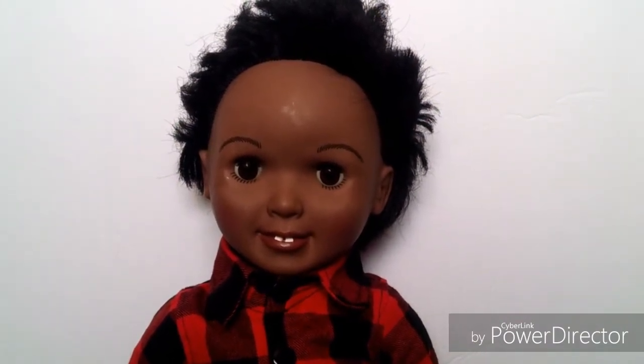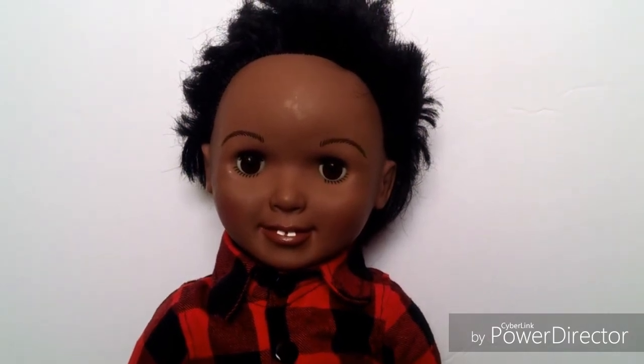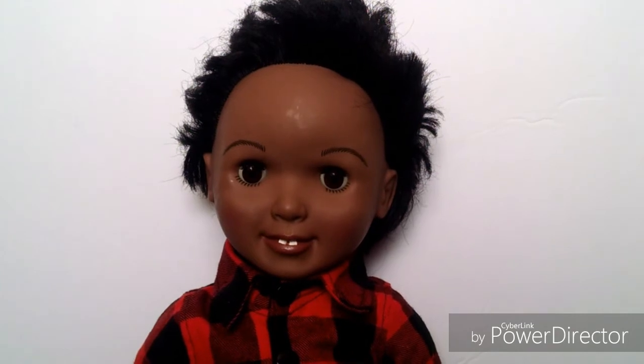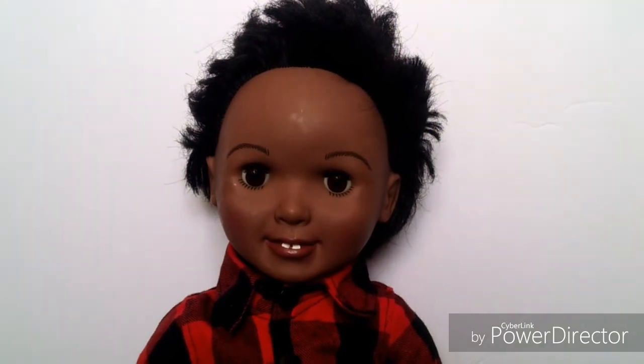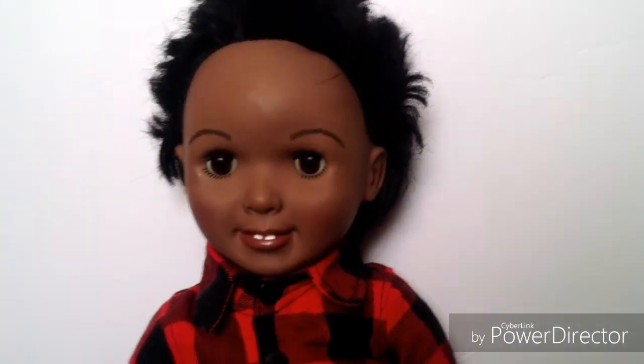This is Josh Turner, and he is one of my boy dolls. He is just super cute. I customized him a couple of years ago — I think around 2015 or 2016 — and I just love this doll. He's one of my favorites and one of my favorite boy dolls. He's just awesome.